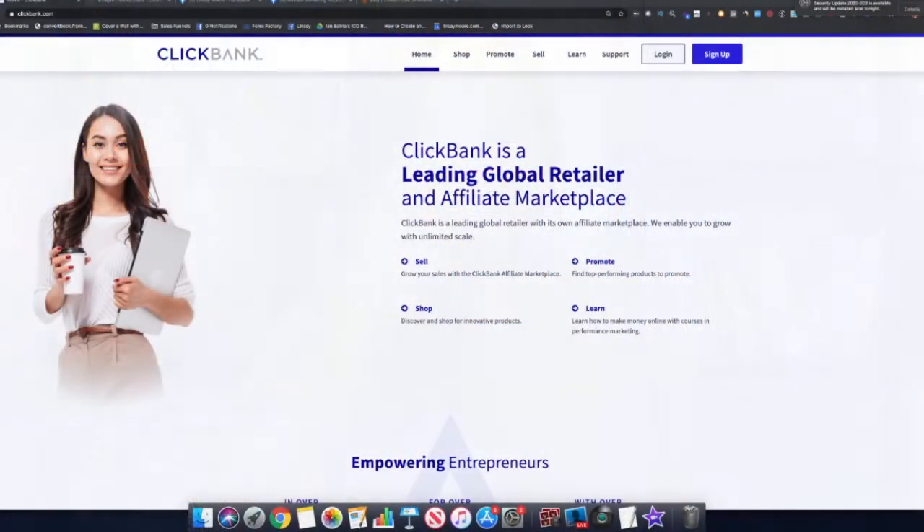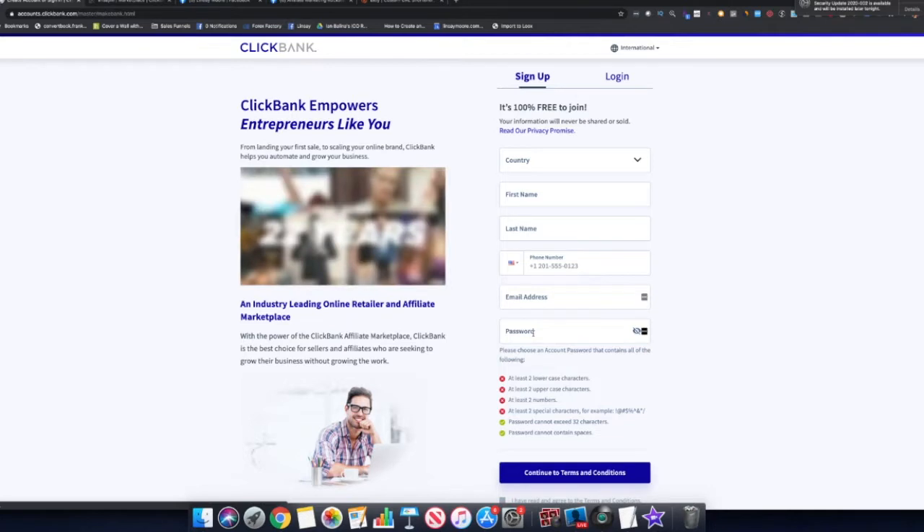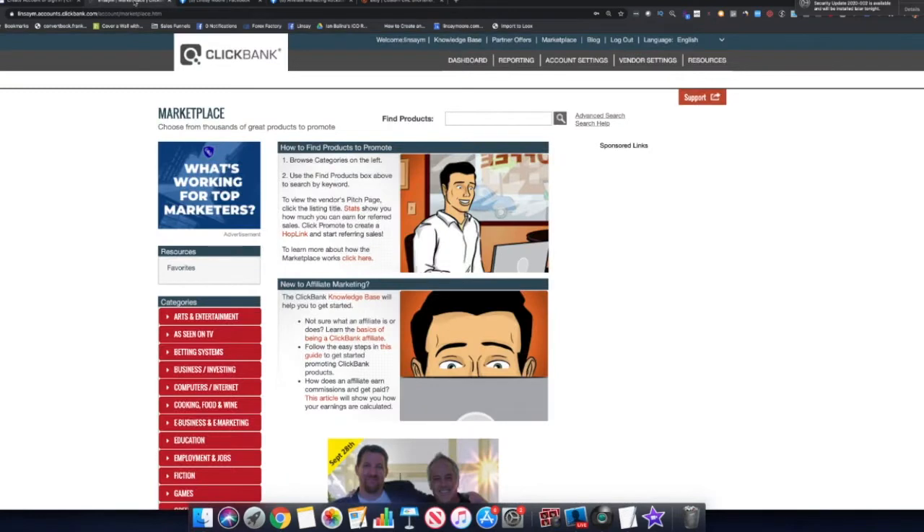Right now we're on clickbank.com. If you don't have a Clickbank account, come over to where it says Sign Up. You can sign up for free — just fill out the information. It's a global company, though restricted in a few countries. Once you've signed up and logged into your Clickbank account, the next step is to navigate to the Marketplace.